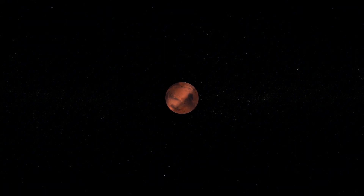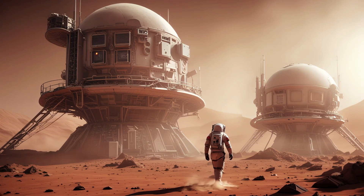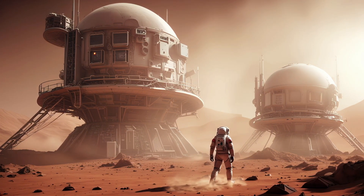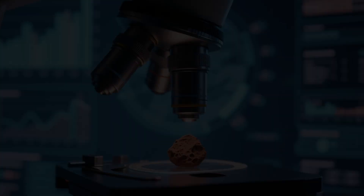So if Perseverance really found these compounds in their natural Martian setting, it could mean Mars was not just habitable — it might have actually hosted life. But here's the important part: finding these minerals doesn't automatically prove life.